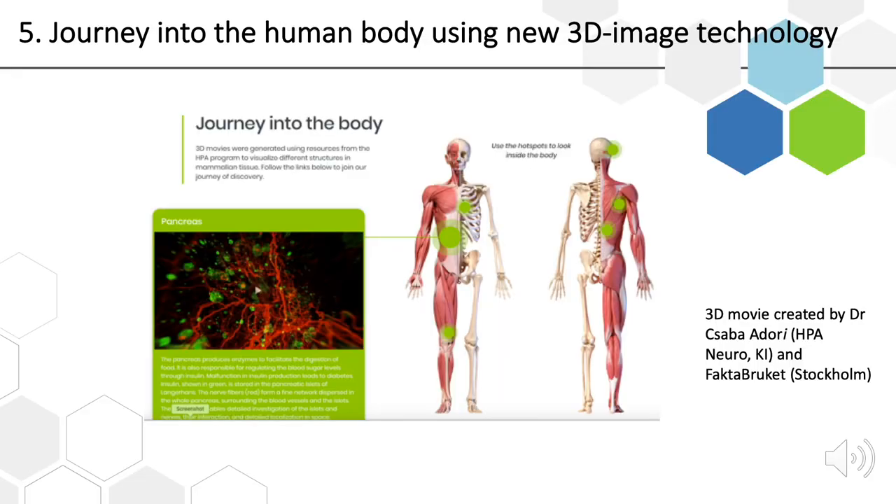These are just some of the new features in version 20 of the Human Protein Atlas — there are also many other features we don't have time to cover today, including a new version of the dictionary for educational purposes to learn more about tissue images and subcell profiling images. Finally, I want to take you through a journey into the human body using 3D image technology. We are launching these movies today, created by Dr. Shaba Ador in our group, produced together with Fakta Bruket in Stockholm. I first want to show you two short movies — one about the pancreas and one about the heart.